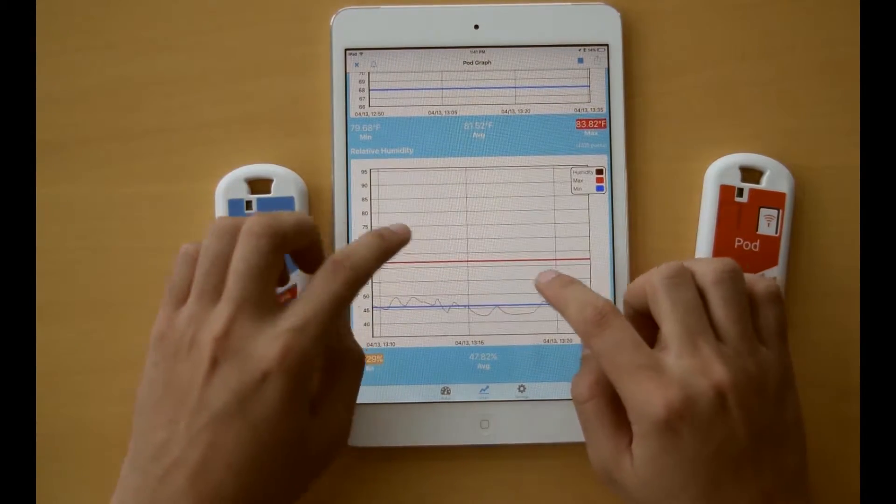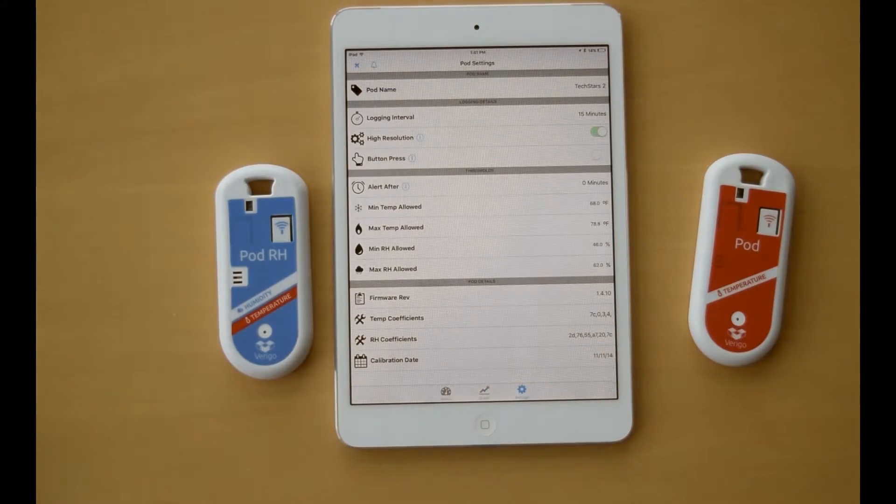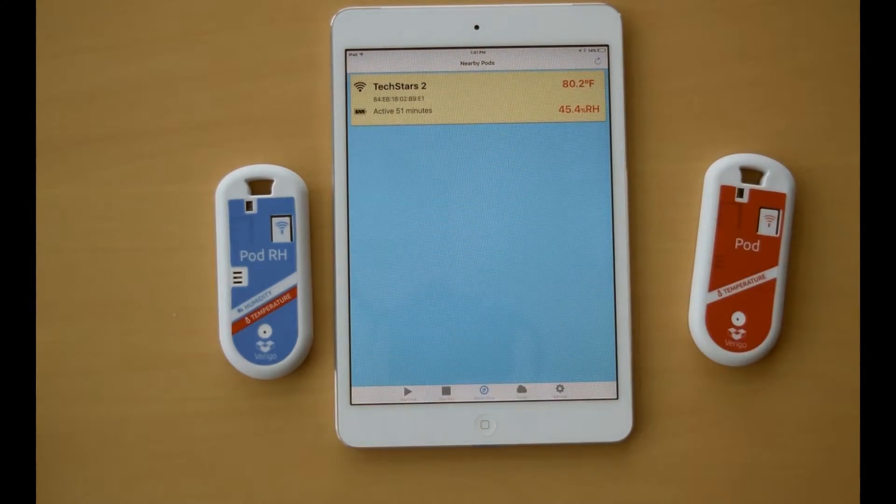The system is completed with our cloud platform. Verago's cloud site is a simple and secure online platform that stores complete records, allowing access to your data anywhere in the world.